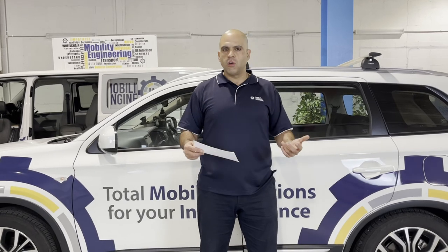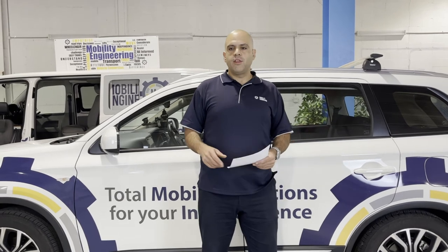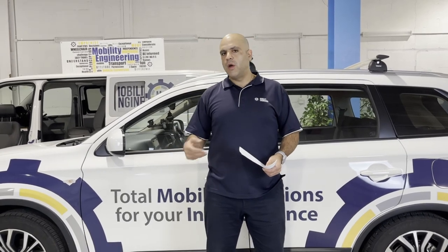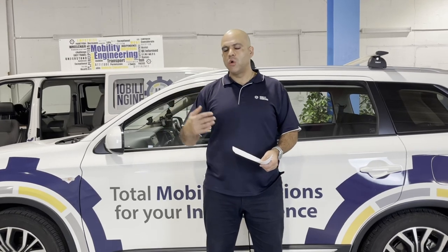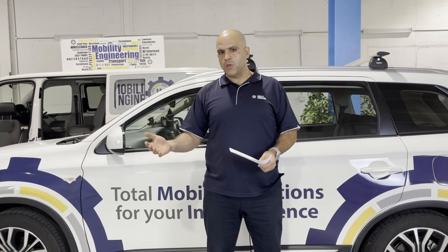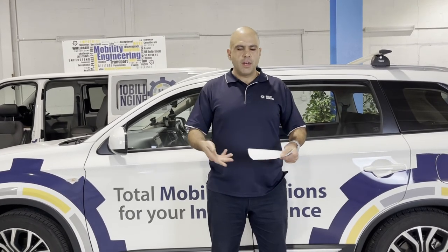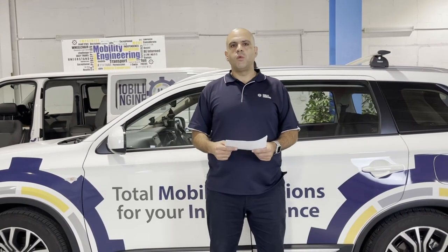If you've got, say, a Toyota Tarago wheelchair van and your registration papers just say it's a standard Toyota Tarago, then something is wrong. If you have an accident, you may have an insurance problem. So you need to make sure your paperwork is right. Check with your local authorities, check with your local engineers, and check your paperwork — you should clearly see an engineer's certificate noted there. If you're ever unsure, we always say check in with Mobility Engineering; we're always happy to help.